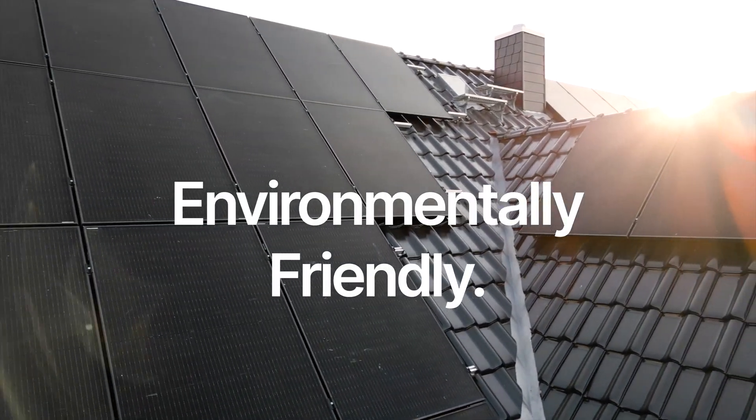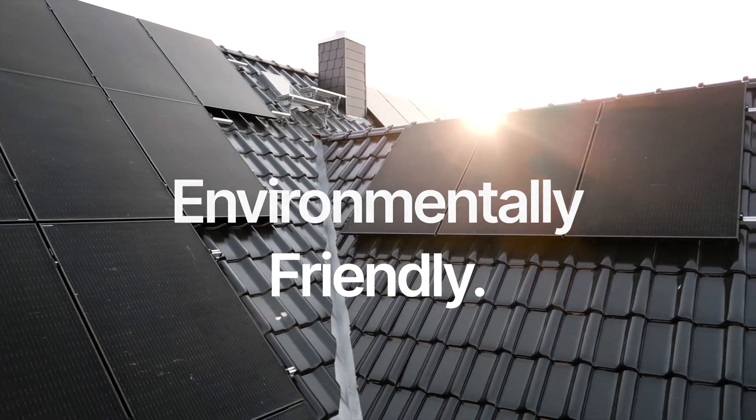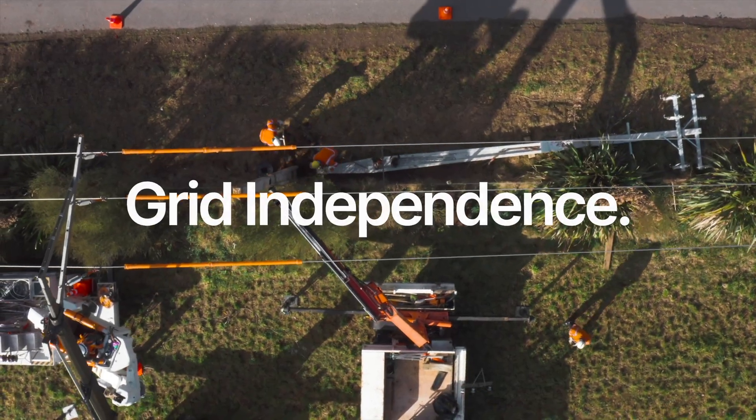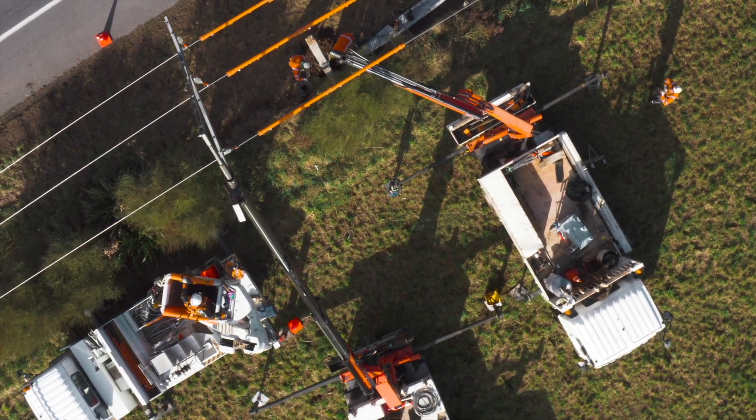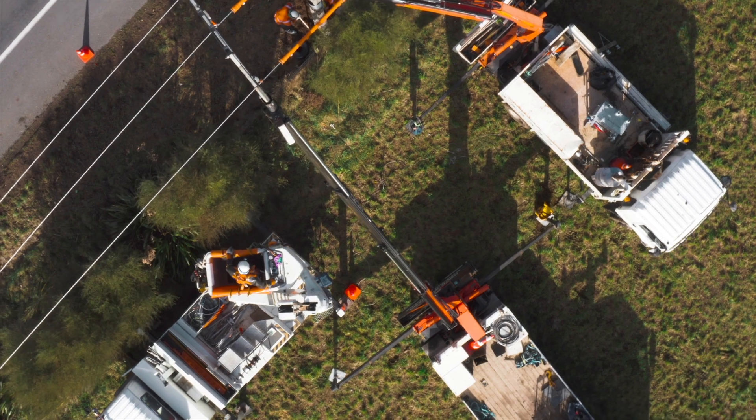The pros of a solar battery backup system: first, it's environmentally friendly — you're using sustainable energy, harnessing the sun, which is essentially limitless. If you live somewhere with extreme weather conditions, the con would be that your system depends on sunlight to charge your battery. But for most people, it's a solid benefit. You're also reducing your reliance on the utility grid, which is a big deal — a lot of people go solar to reduce their utility bill or completely eliminate it.